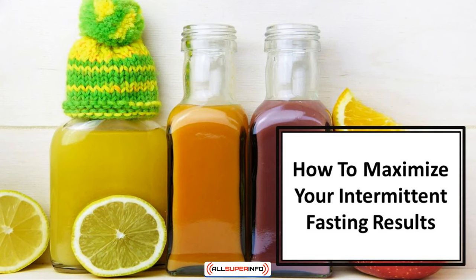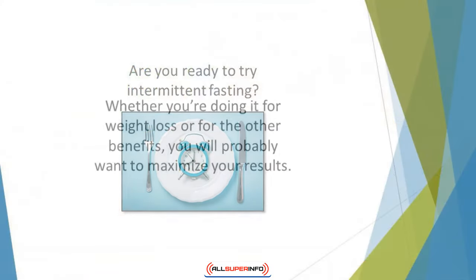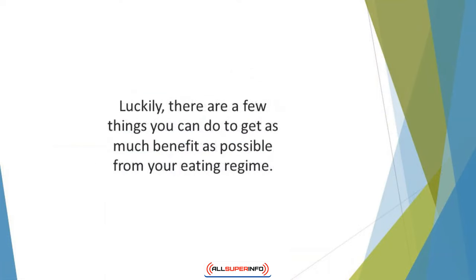In this video, we'll talk about how to maximize your intermittent fasting results. Are you ready to try intermittent fasting? Whether you're doing it for weight loss or for the other benefits, you will probably want to maximize your results. Luckily, there are a few things you can do to get as much benefit as possible from your eating regime.